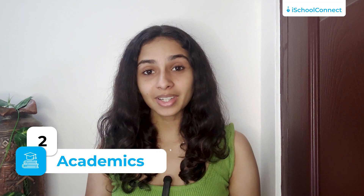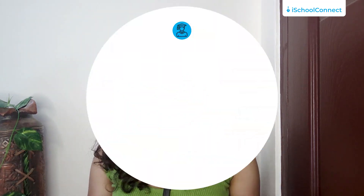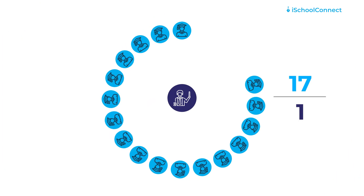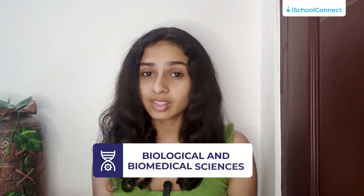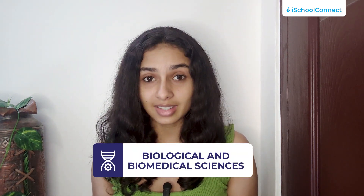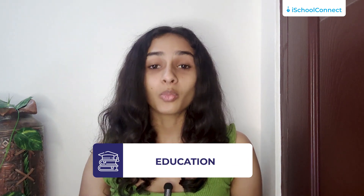Let's now explore the academic landscape of the University of Arizona. The university boasts a student-to-faculty ratio of 17 to 1, ensuring that students get personalized attention as well as support. When it comes to popular majors, students usually gravitate towards disciplines such as biological and biomedical sciences, engineering, communication, journalism, and education, which provide opportunities for intellectual growth as well as career development.